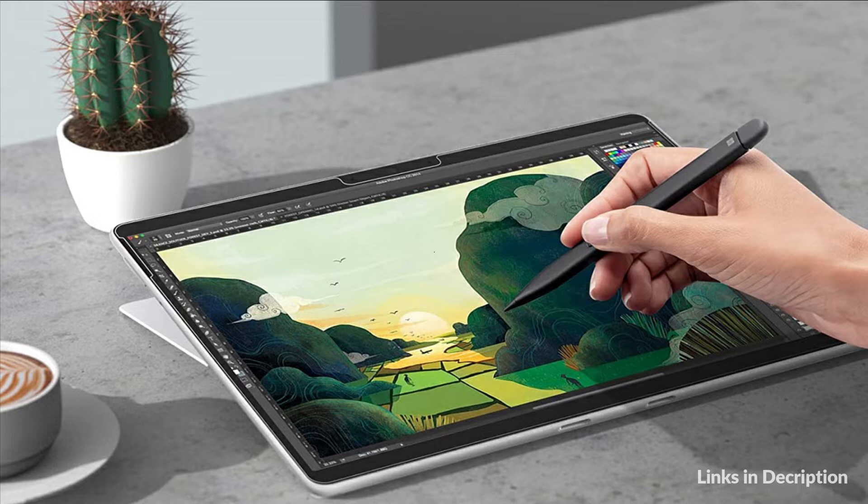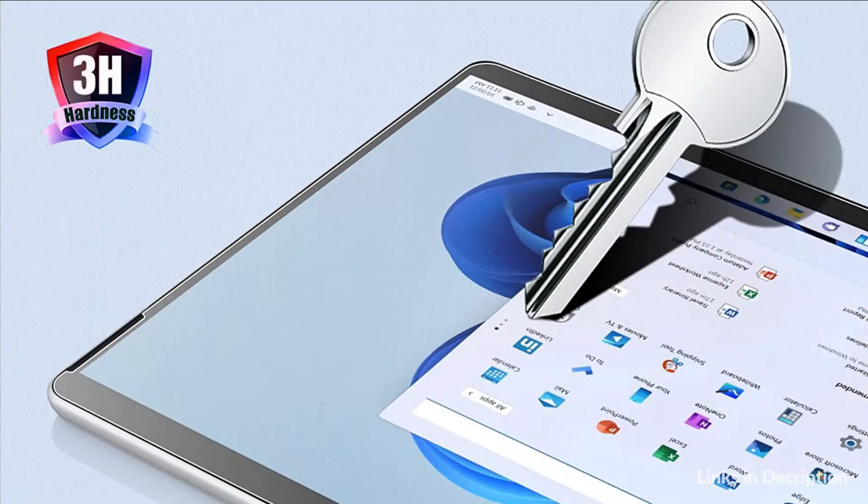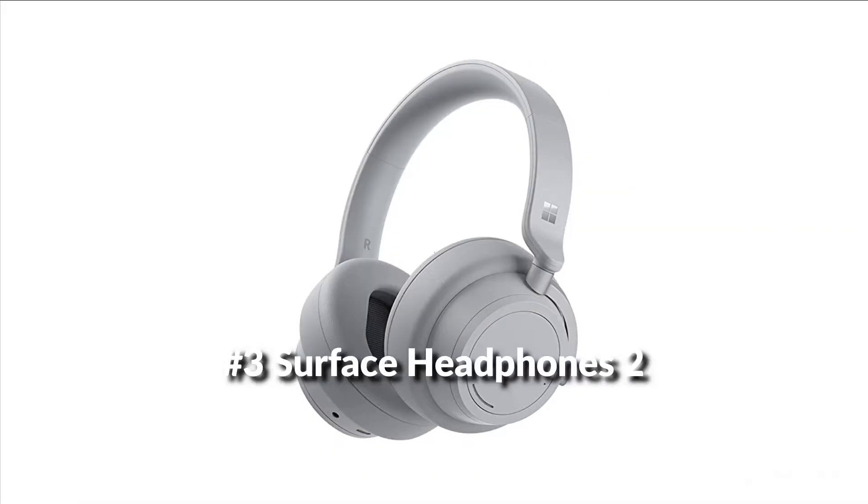With aided paste and self-adhesive design, it is easy to push out the bubble and install the screen protector precisely. On number 3 we have Surface Headphones 2. Surround yourself with spectacular omnisonic sound for music, shows, and calls.